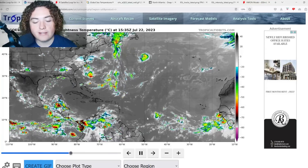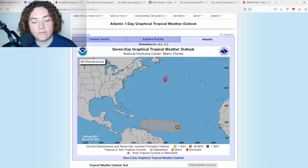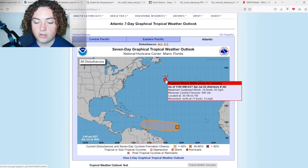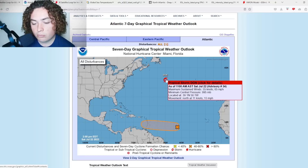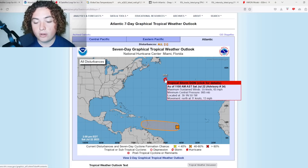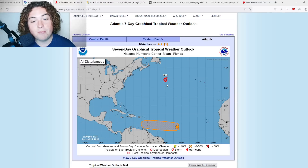We also have 95L, which is having some trouble organizing as of right now. Tropical Storm Dawn has 65 mile per hour winds, up from 60, pressure down to 995 millibars, moving north at 13 miles per hour. Location is at 39.1 degrees north, 50.1 degrees west.